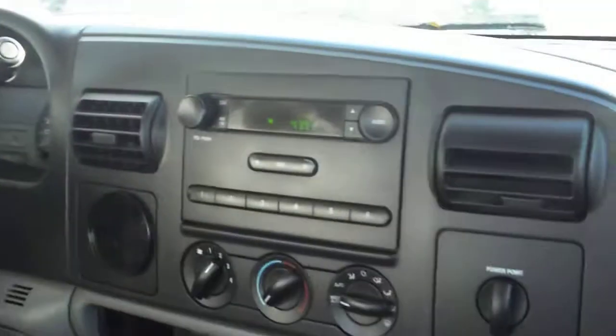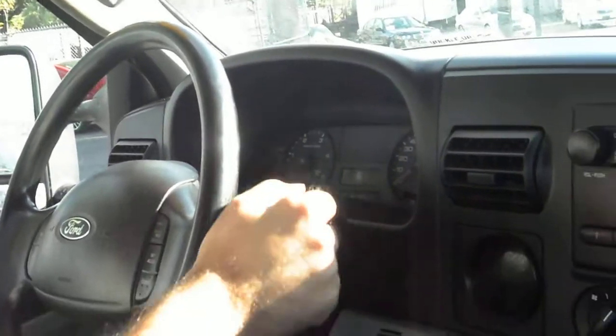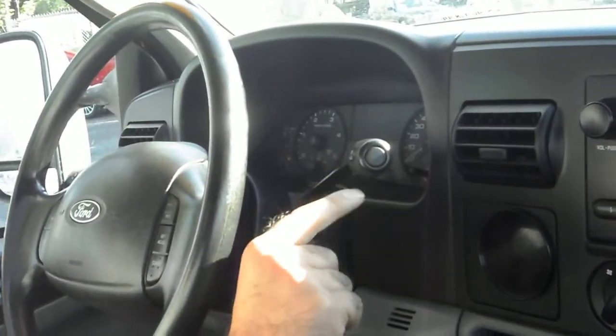A new, redesigned dash for this particular year. Transmission goes from gear to gear without any delays or hard kicks. You've got a tow-off switch located here.